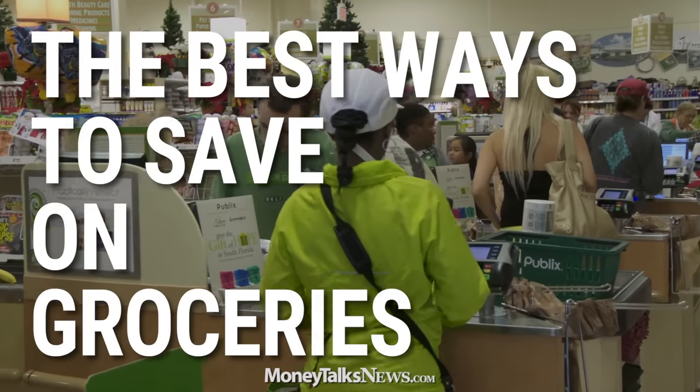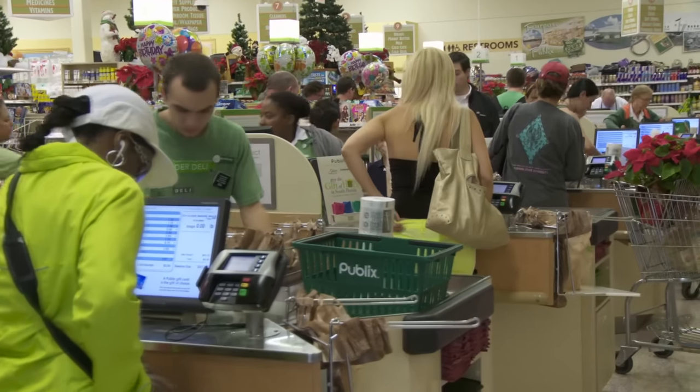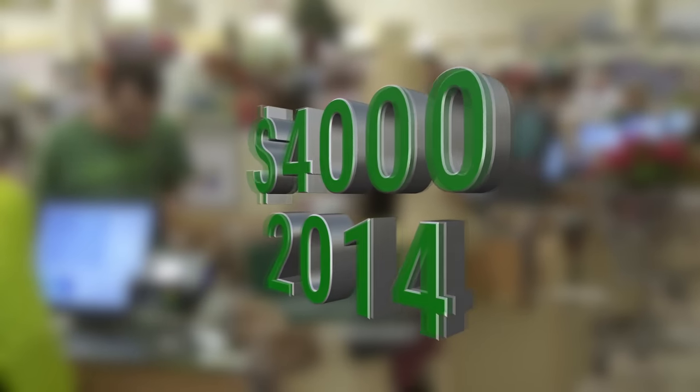Groceries can take a huge bite out of a budget. According to the most recent report from the BLS, the average American household spent around $4,000 on food in 2014. You want to cut those costs? Well, you probably already know about things like buying on sale and using coupons, and hopefully also things like using a list. So what else can you do?